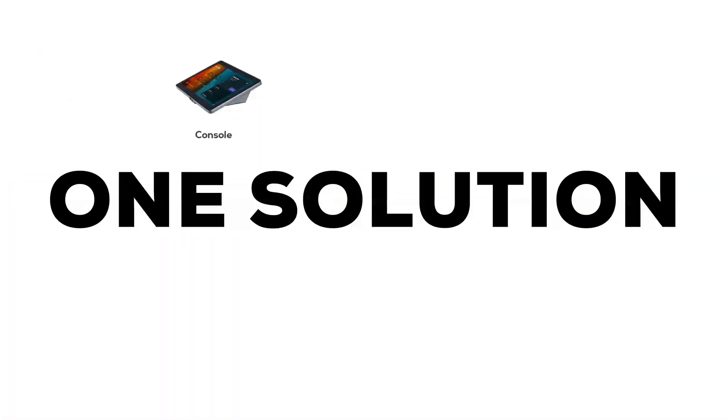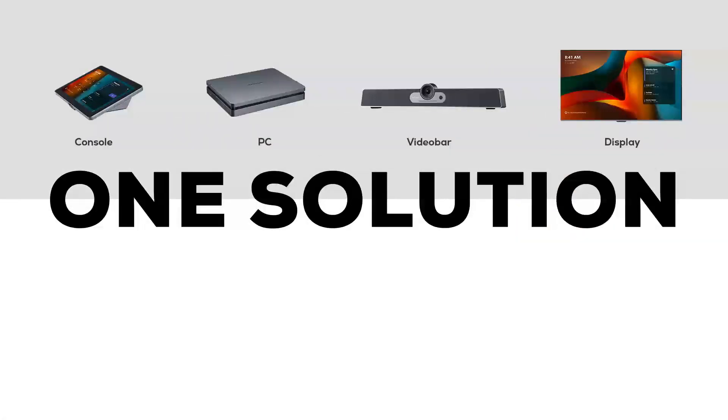With a one-stop solution, collaborating X-CoreKit, audio, video, and display.